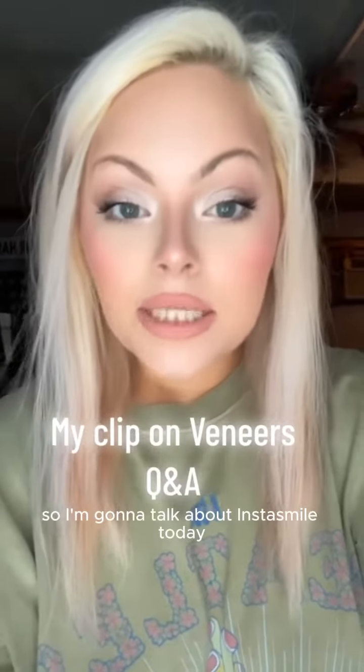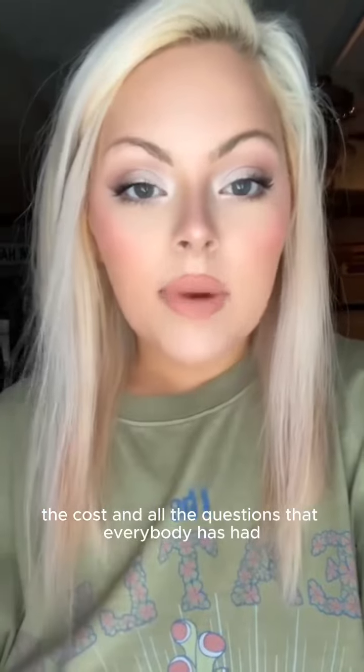Hey guys! I'm gonna talk about InstaSmile today — the cost and all the questions that everybody has had.